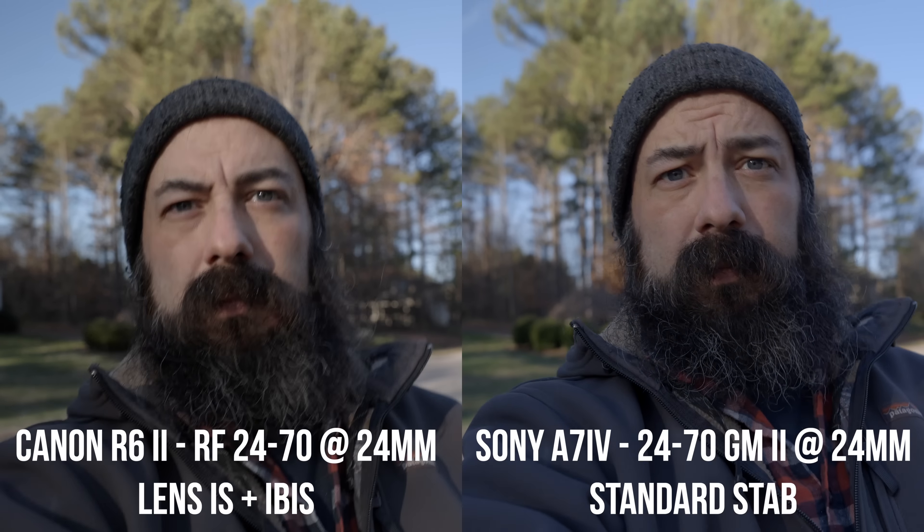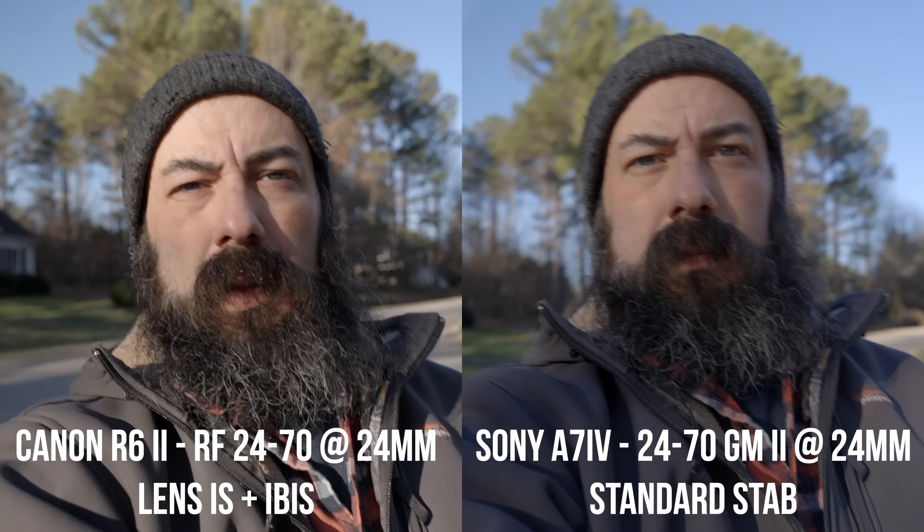Both cameras have in-body image stabilization. For these comparisons I used the RF 24-70 f/2.8 on the Canon and the 24-70 G Master Mark II on the Sony — the RF lens has built-in stabilization, but those are comparable lenses. On the Canon, you can't turn lens stabilization off while keeping IBIS on; they're both on or both off. In a walking vlogging test at 24mm, the R6 Mark II using lens plus body stabilization definitely looks a lot better than the A7 IV using body stabilization alone.